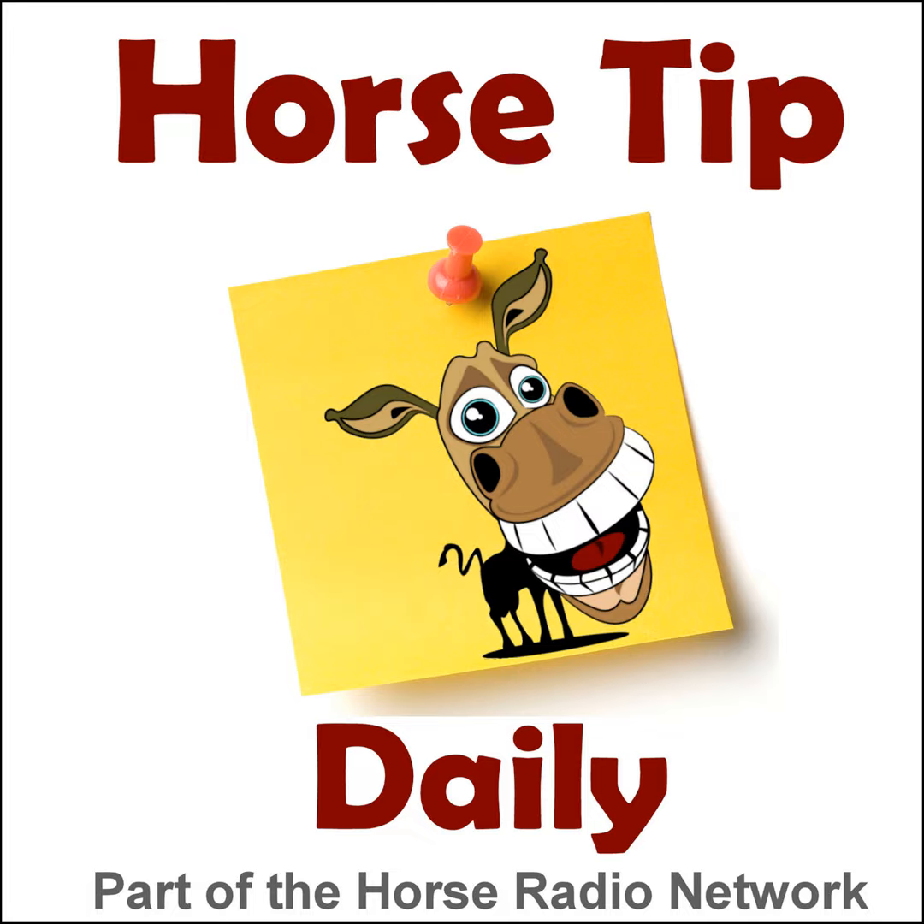Hey everyone, Glenn the Geek back with you from Lexington, Kentucky, and welcome back to Horse Tip Daily. We're back with our continuing series from TheHorse.com, from Horses in the Morning, on laminitis. They did a four-part laminitis series during the month of April on Horses in the Morning. If you missed part one, check back to yesterday's show, episode 442. Christy West helps us out from TheHorse.com on their weekly horse health report, taken from episode 118 for April 13th, 2011.